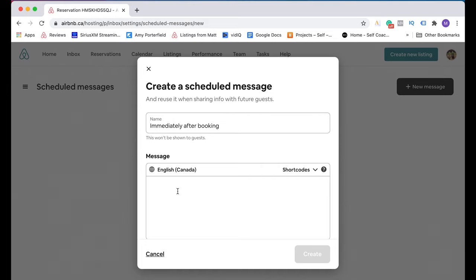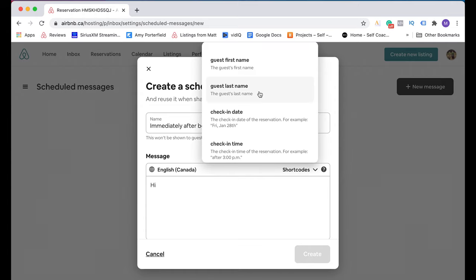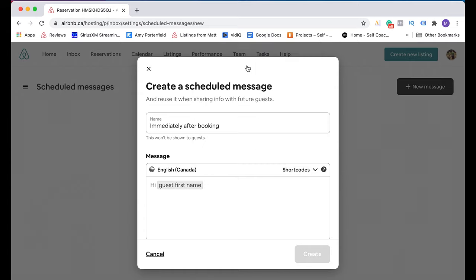Down here is where you type the actual message. So I'm going to put 'Hi,' and because I want the Airbnb system to automatically populate the guest name, I'm going to click on here, which is called short codes. I'm going to pull this down and select the guest's first name. By clicking that I get this gray part here that is called 'guest first name.' So what the Airbnb system is going to do is pull the guest's first name out of their Airbnb profile. So I'm going to say: Hi, [guest first name]. Thank you so much for booking my listing.